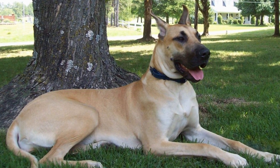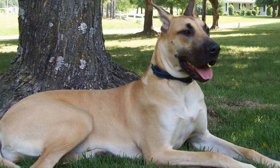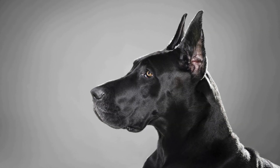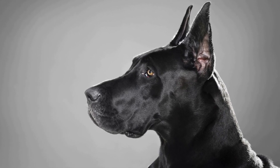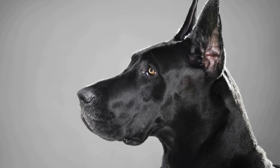Secondly, the temperament of the individual dogs plays a crucial role. While Great Danes are generally known for their calm and gentle nature, small breeds can display a wide range of temperaments. It is important to find a small breed that is sociable, confident, and not prone to aggression, as this will positively influence the dynamics between the two.